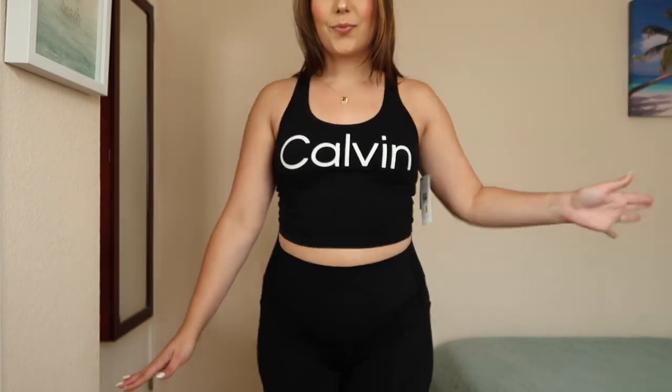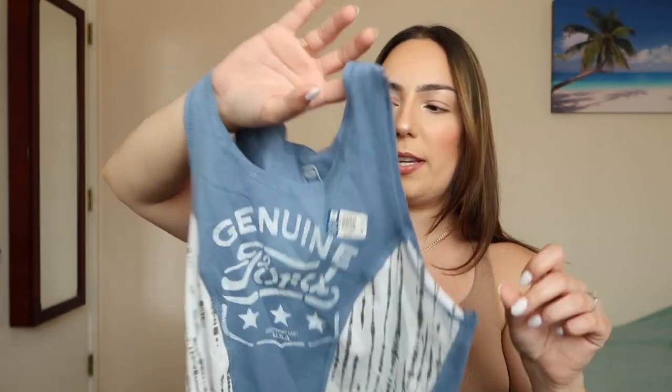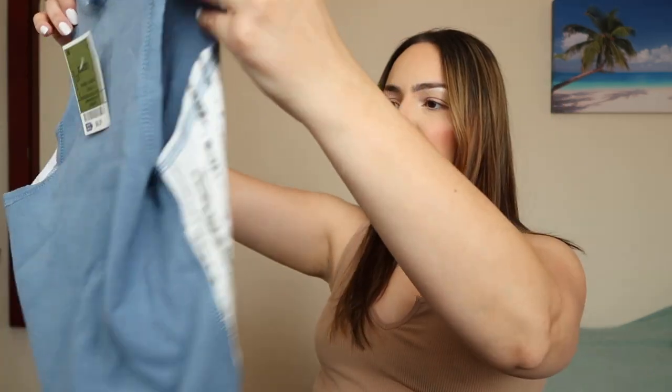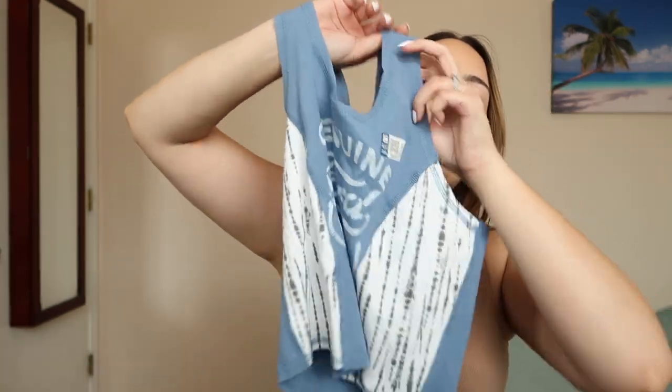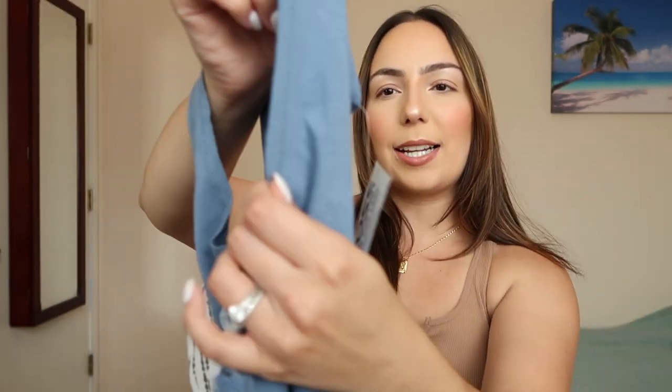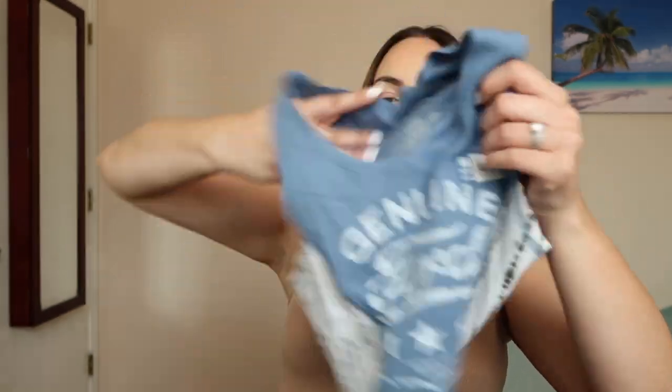Next up, I got another top. I really liked the way it looked — I love the color and the design. This shirt was also only $6.99. I got a size medium. It says 'Genuine Ford.' I do not have a Ford and I don't really care for Fords, but this shirt was super cute. I like the crop of it and mainly I love the color and the designs on the side. It has a cut-out look. You could wear it to work out, casually, or with a swimsuit — it's a cute crop top that goes with pretty much anything.